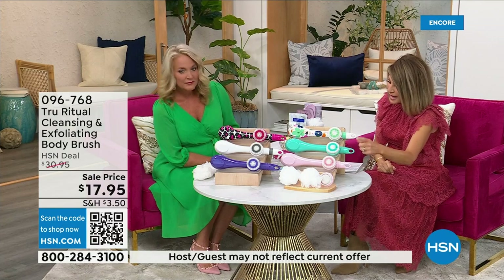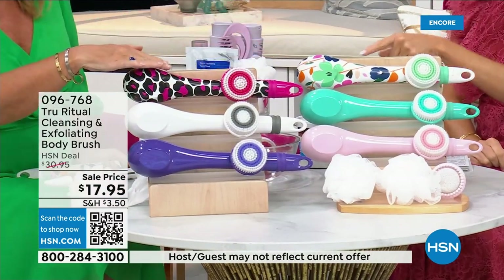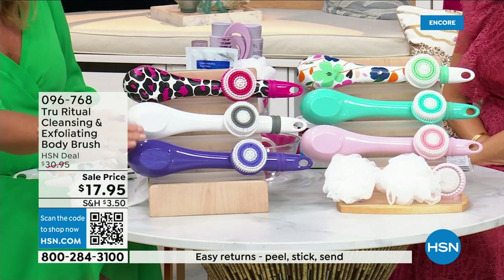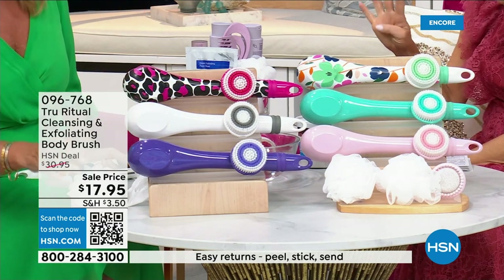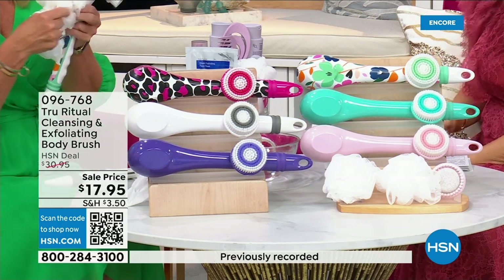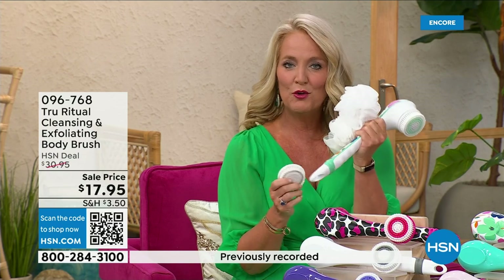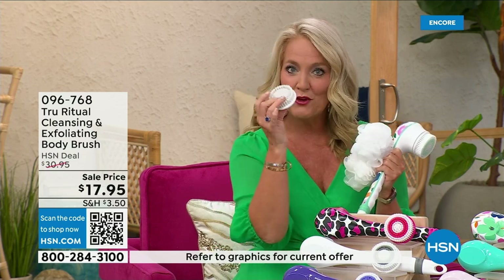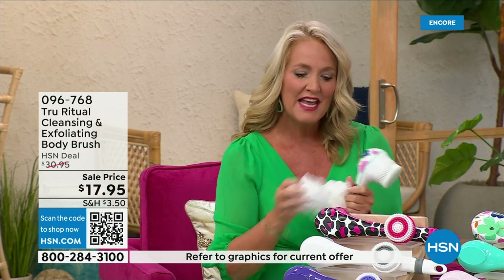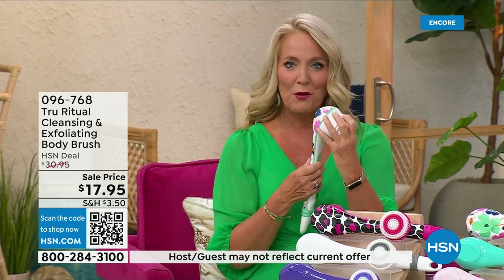We have it in turquoise, floral, leopard, white, and ultraviolet. It actually comes with four heads — you're going to get two loofahs, one scrubby pad, and your callus remover is going to come along with that, and then of course the brush head.